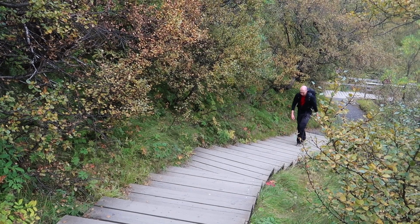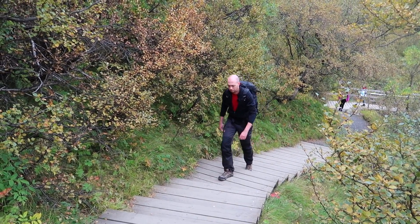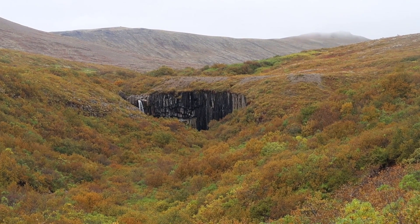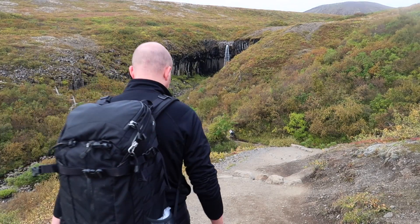There's a first waterfall on the hike, but that's not it yet. Now that's the waterfall we are looking for.